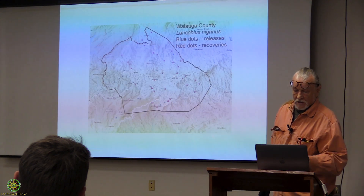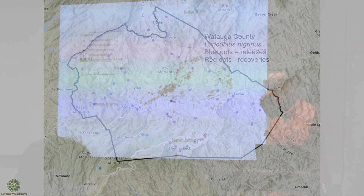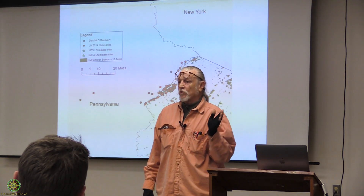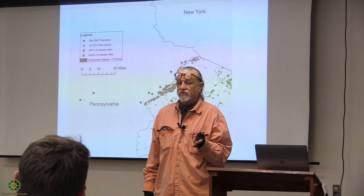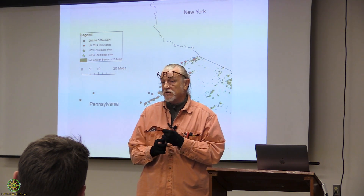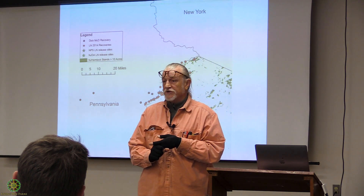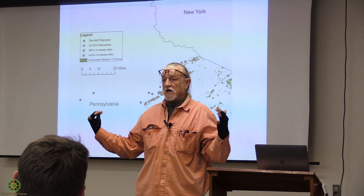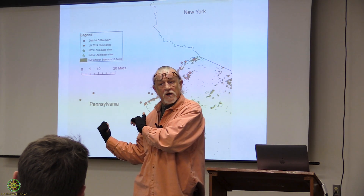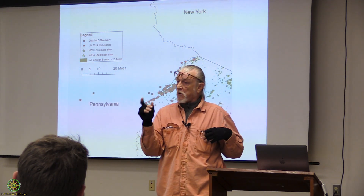I'm going to flash up the releases and recoveries that Blake will talk about later. The reason it worked so well here is we have spruce, pine, and fir — every one of the conifers has an adelgid. Pines have pine bark adelgid, spruces have Cooley spruce gall adelgid, firs have balsam woolly adelgid. When we dropped this beetle into the high country it was like being back in Puget Sound — the whole buffet was there. It also reproduces on pine bark adelgids.